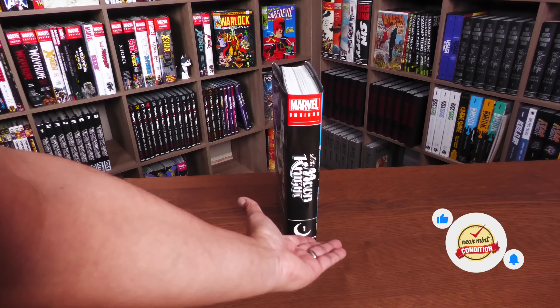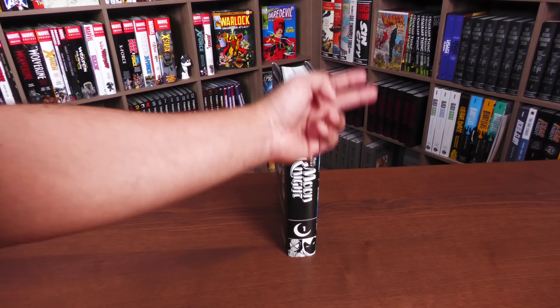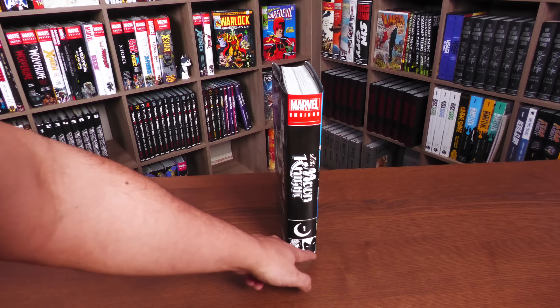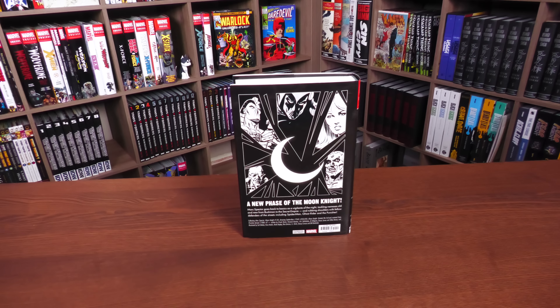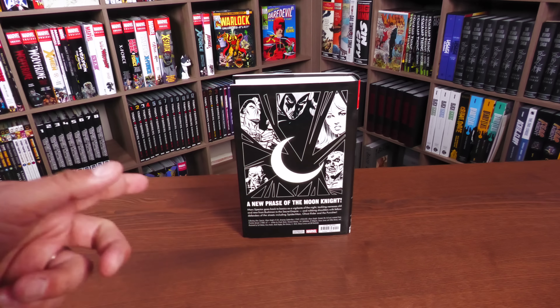I love the fact that they have a 'one' because that obviously gives me hope there's going to be a Volume Two. Here you have the characters of Spidey and Moony, as Spider-Man likes to call him. On the back of the book: 'A New Face of the Moon Knight,' and it really is a new face. It does have a parental advisory, mainly due to the graphic novel collected in here. The book retails for $125.